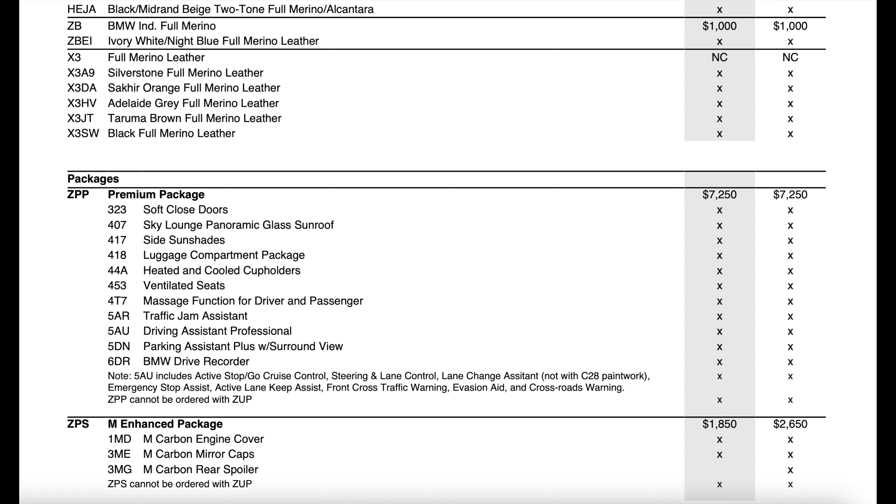The only thing added to the premium package from last year was soft-close doors, which was a standard feature last year and is now part of the premium package. The M Enhanced package stays the exact same as last year in pricing. It is a little more expensive for the X6M because you get the additional M carbon fiber rear spoiler, which you would not get on the X5M — the X5M only gets the mirror cap and engine cover.